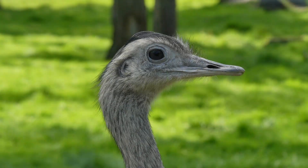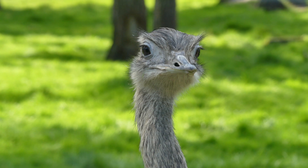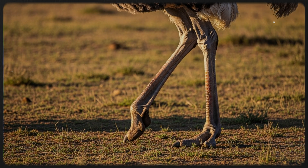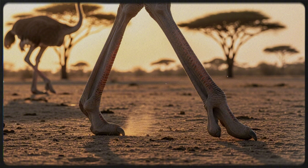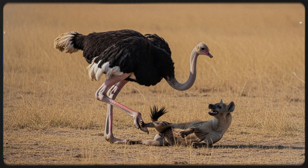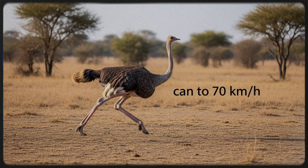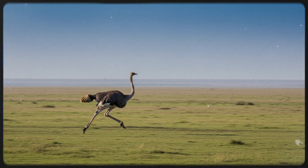Built for defense. Despite its peaceful look, the ostrich is no easy target. It has long, powerful legs with only two toes, one of which is sharp and hoof-like. With a single kick, an ostrich can injure or even kill a predator like a lion or hyena. But violence is not its first choice — it prefers to run, reaching speeds of up to 70 kilometers per hour, or 43 miles per hour.